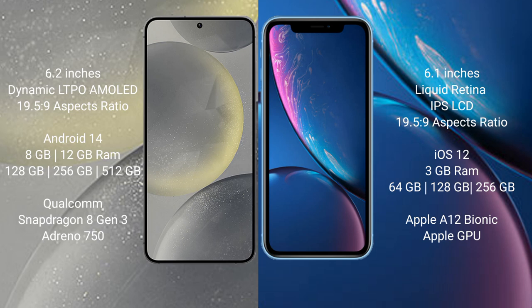The Samsung Galaxy S24 features a Qualcomm Snapdragon processor with an Adreno GPU. The iPhone XR comes with 3GB of RAM and 64GB, 128GB, or 256GB of internal storage, powered by the Apple A12 Bionic processor with a separate graphics GPU.